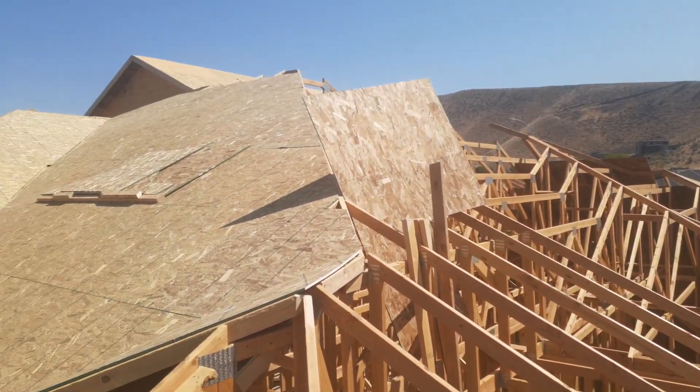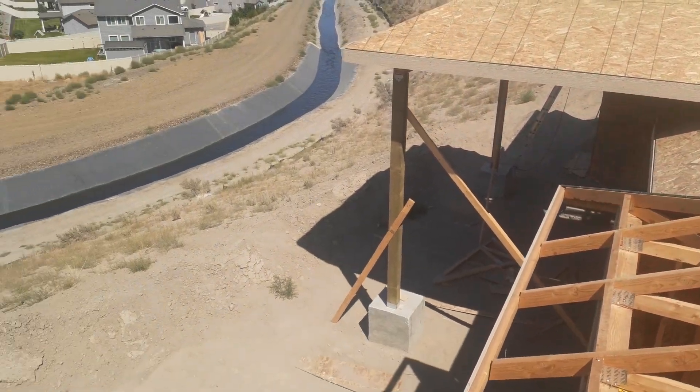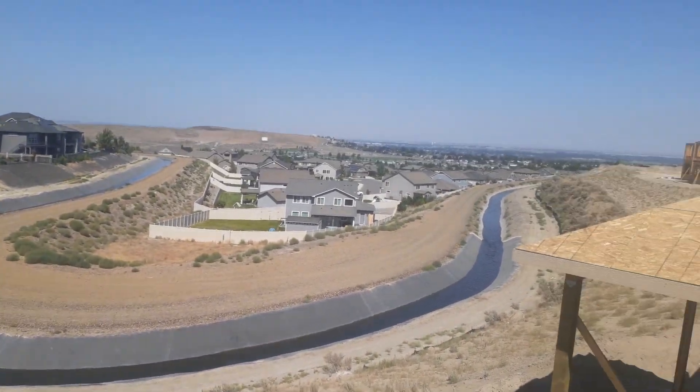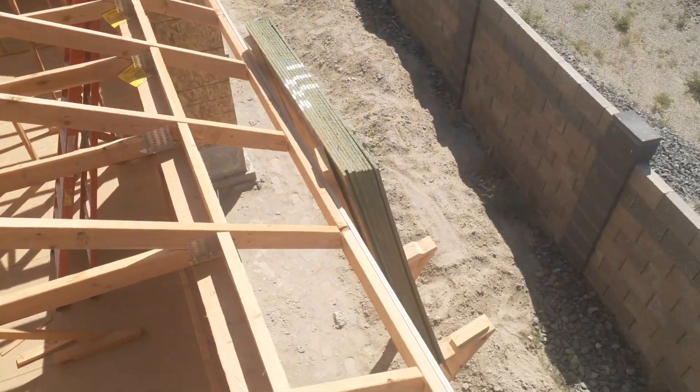How's it going everyone, I just wanted to show you what I'm working on today — doing a little bit of roof framing in Richland, Washington.